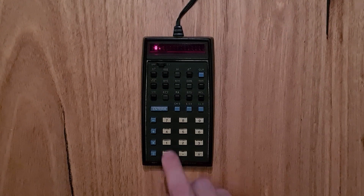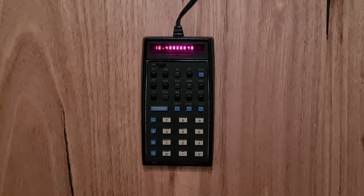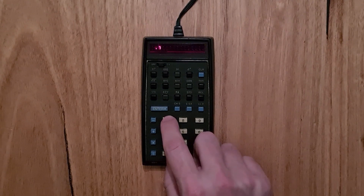The next row starts with a square root key, then there is sine, cosine, and tangent. These operate on values in degrees. There's also an arc key, which acts like a shift key for the trigonometric operations.